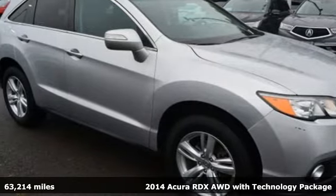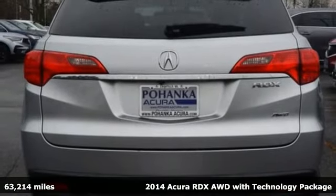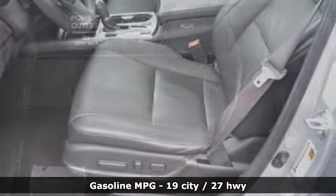Here's a 2014 Acura RDX. At Acura, we manufacture exhilaration so you don't have to. A great vehicle is comprised of great features like these.